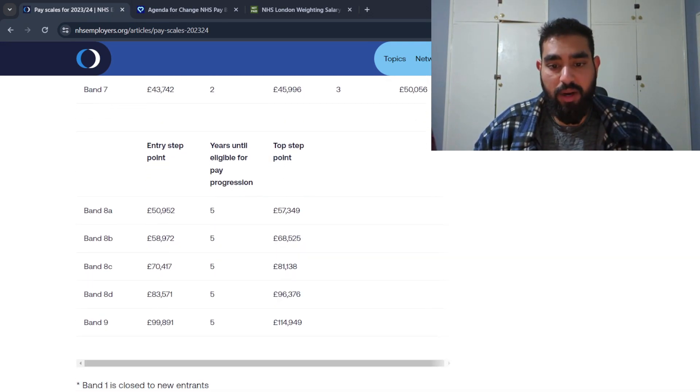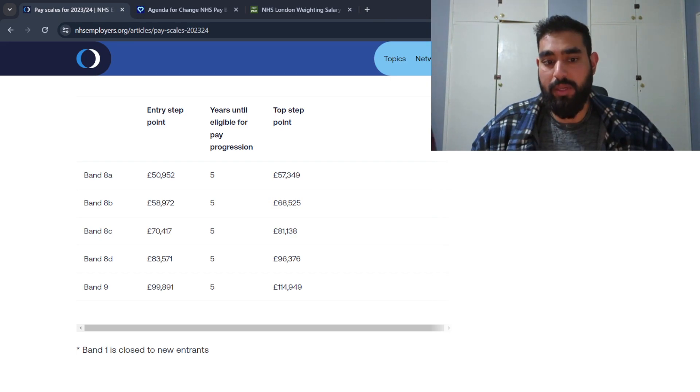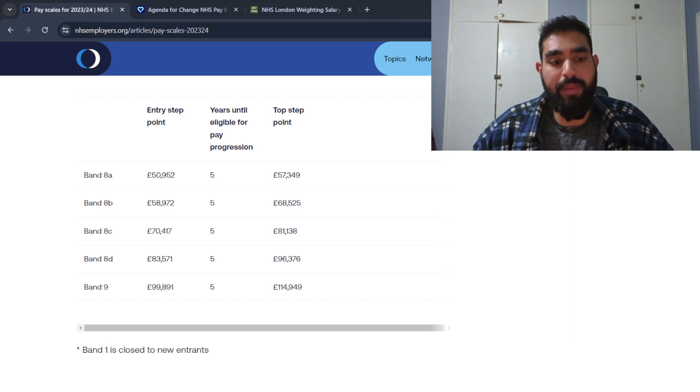Moving on to the highest AFC bands — band eight is subdivided from 8A through to 8D, and then band nine. Roles at band eight salary would be lab managers, departmental managers, and clinical scientists. It takes a lot more years to reach the final step point — about five years from an 8A entry to the top. In my lab, cut-up practitioners are getting band 8A salaries. Consultant BMSs are on band 8C, and they're the highest level of BMS — able to actually diagnose patients and give results.